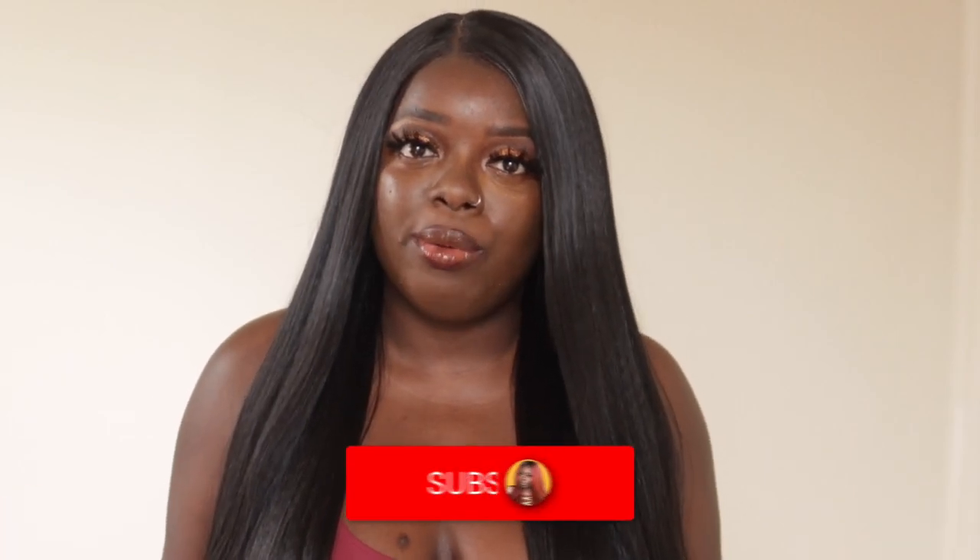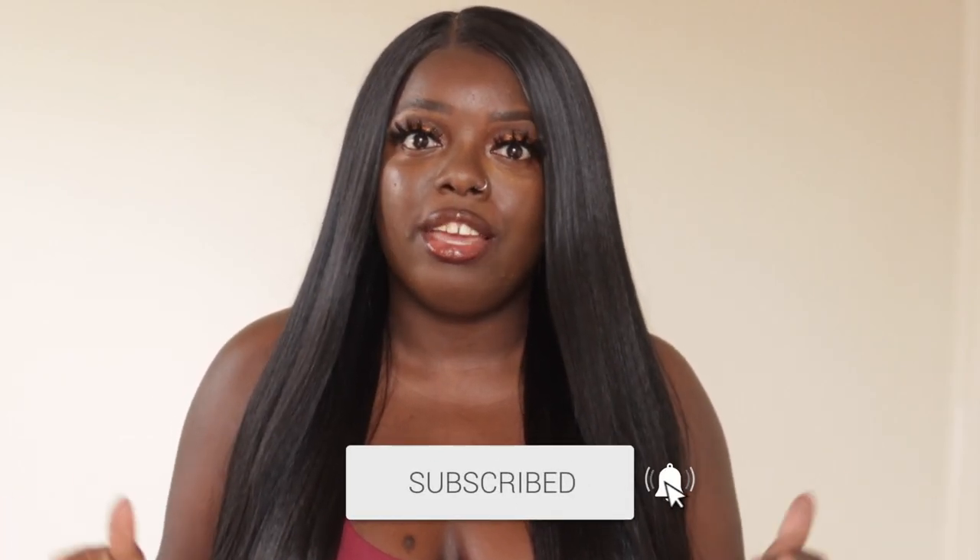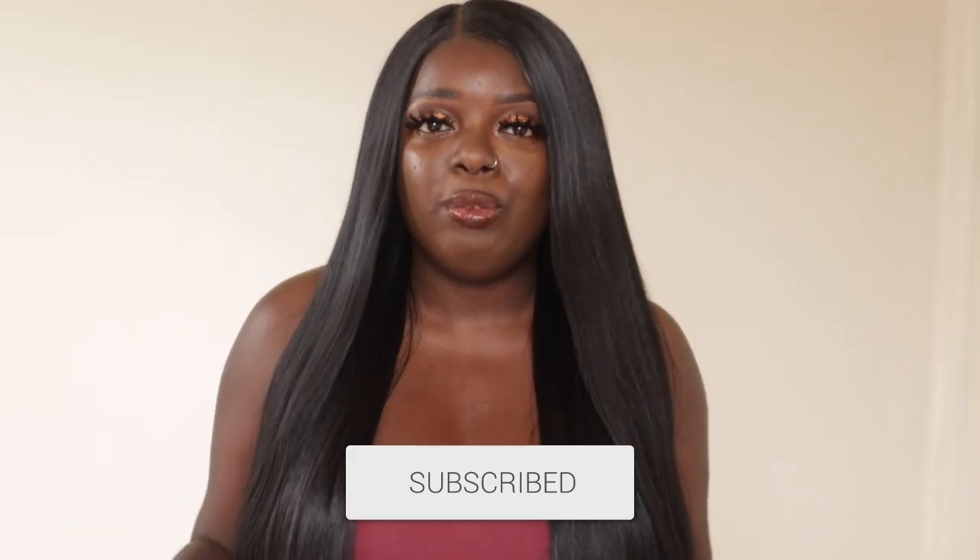Hey YouTube fam, it's your girl Gladys and welcome to Is That Your Hair. If you are new here, make sure you tap that subscribe button and hit the notification bell so you don't miss any of my upcoming videos. And if you've been rocking with me for a minute, what's up, what's good, and welcome back.